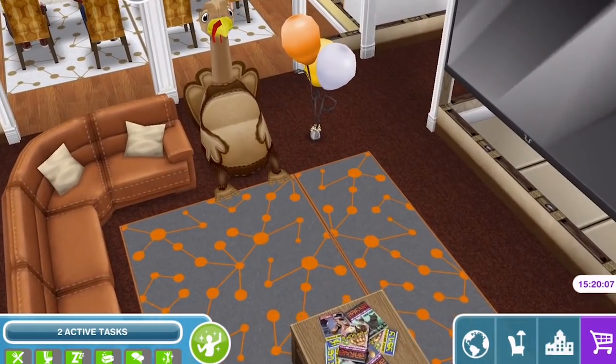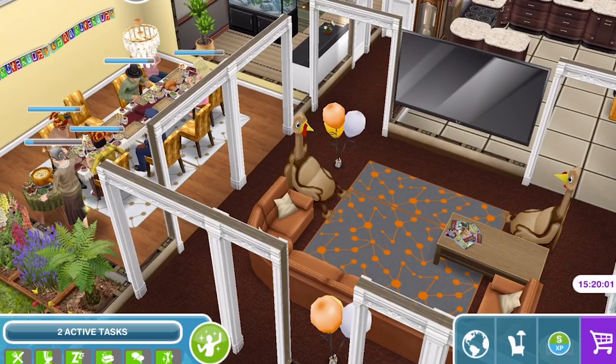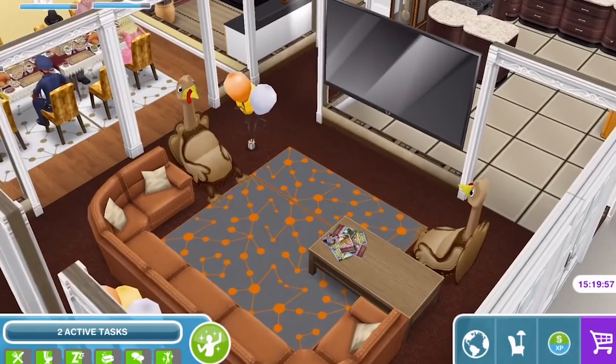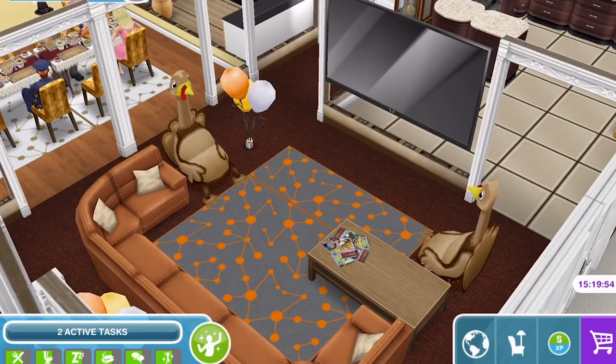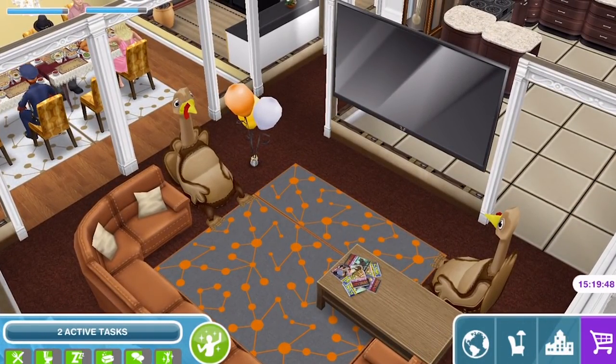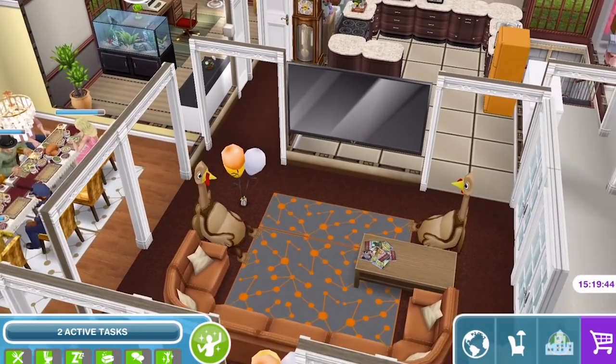I absolutely adore these turkey beanbags — I don't know why you would have them, but I put a couple of them downstairs because I just thought they were fun. I stuck some orange and yellow balloons up as well, which went with the colour scheme since we're having a little Thanksgiving party, so balloons were appropriate. And there's a huge TV up on the wall.